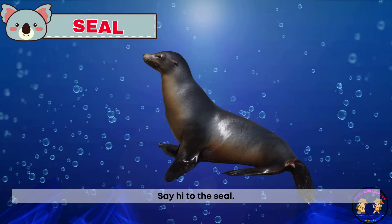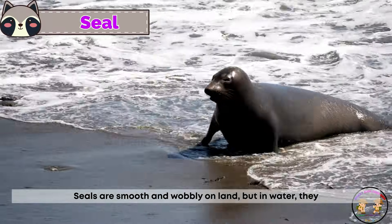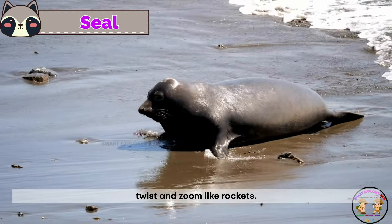Say hi to the seal. Seals are smooth and wobbly on land. But in water, they twist and zoom like rockets.